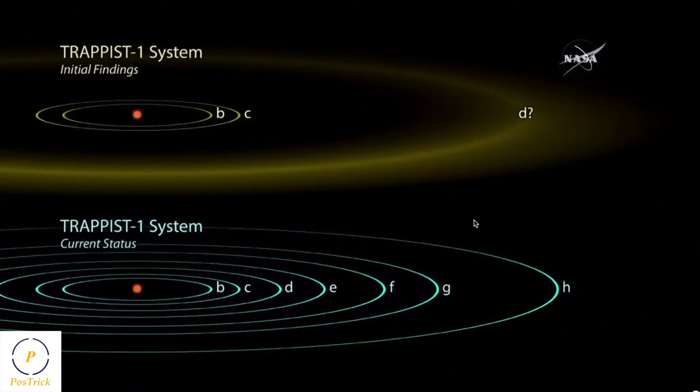As you can see in the graphic, the initial discovery of the TRAPPIST-1 system was by the TRAPPIST telescope in Chile in 2016. Immediately after that, we started doing intensive follow-up with a lot of ground-based telescopes and more than 20 days of continuous observations with Spitzer. We confirmed two of the planets found in the initial discovery and then found five more, for a total of seven planets in the system.